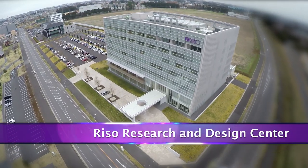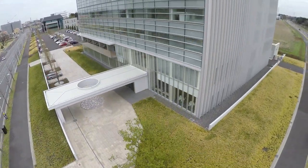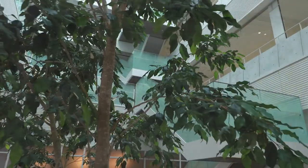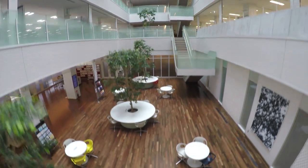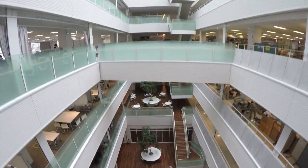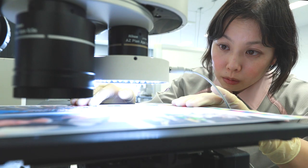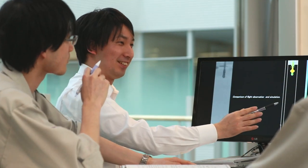In 2013, the Riso Research and Design Center opened in Tsukuba City, Ibaraki Prefecture, concentrating the development divisions of Riso Kagaku in one of Japan's greatest science cities. The center provides the ultimate work environment, designed to encourage developers to nourish free ideas, heighten communication among developers, and increase the speed of development.